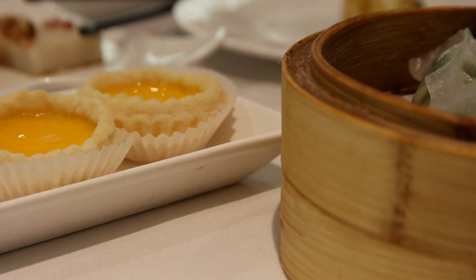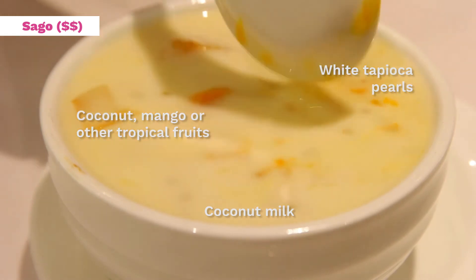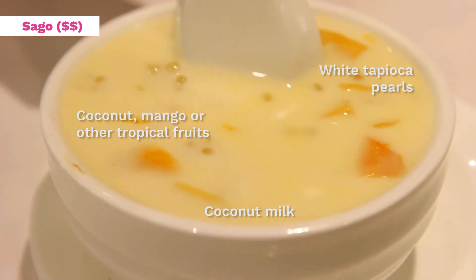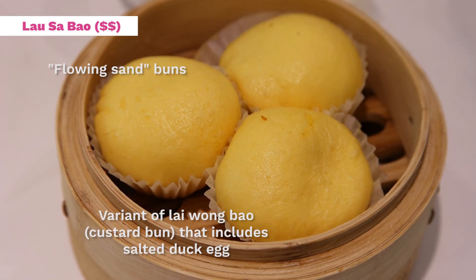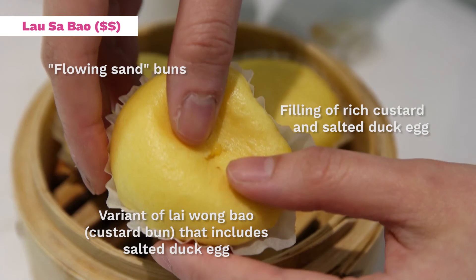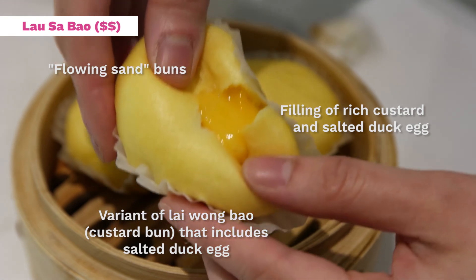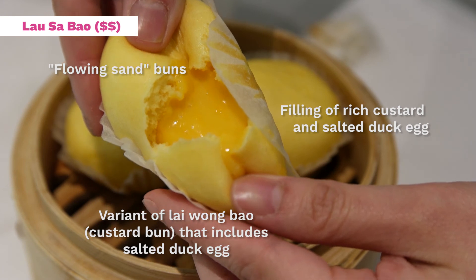Any yum cha should have a good variety of desserts floating around. Some of my favourites include sago, which are tapioca pearls and summer fruits in coconut milk, and dan tat, the quintessential egg custard tart in flaky pastry. The signature here is the lao sa bao — the salted egg yolk bun — filled with sweet custard tinged with a salty graininess from the salted duck egg yolk. When you break open the super soft bun, it should just ooze a waterfall of golden goodness.